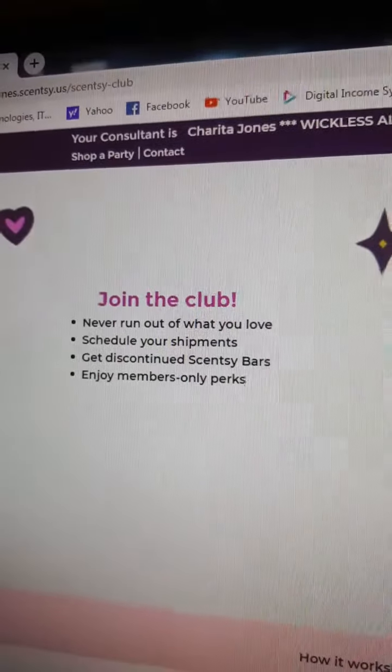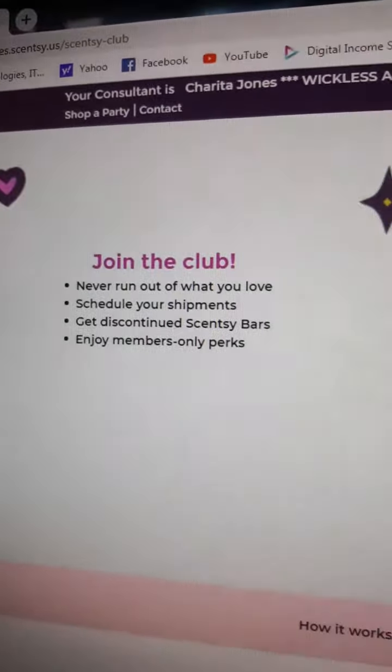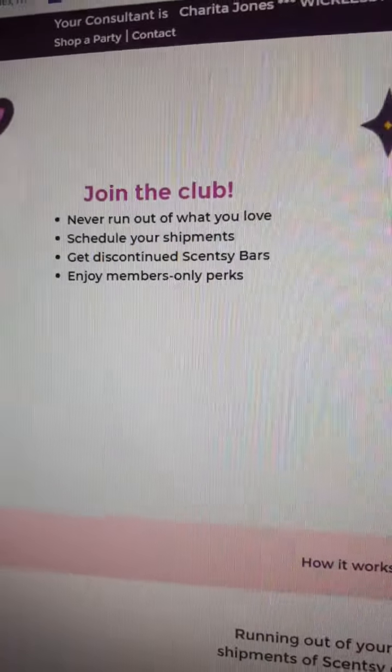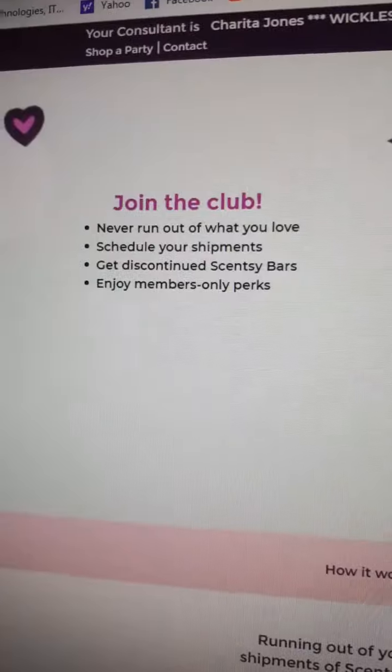Join the club, guys. Never run out of what you love. Schedule your shipments. Get discounted Scentsy Bars. Enjoy members-only perks.